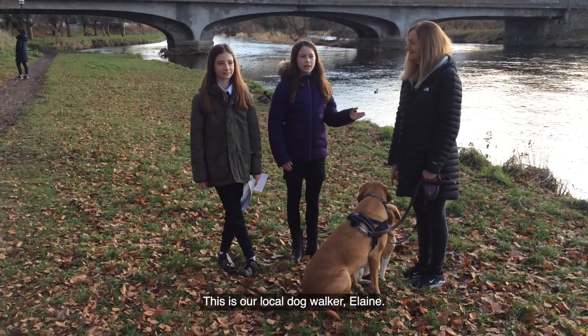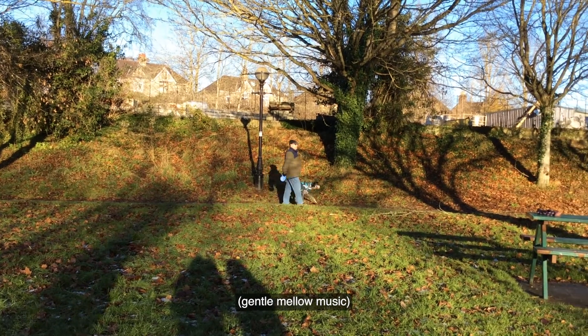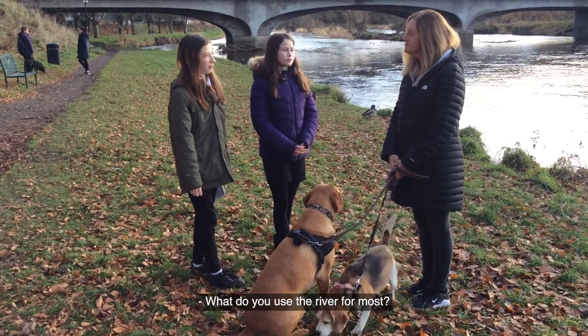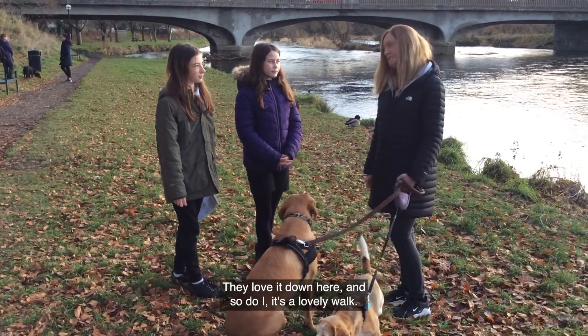This is our local dog walker Elaine. She has kindly agreed to answer some questions. She uses the river for walking her dogs, and they love it down here. It's a lovely walk.